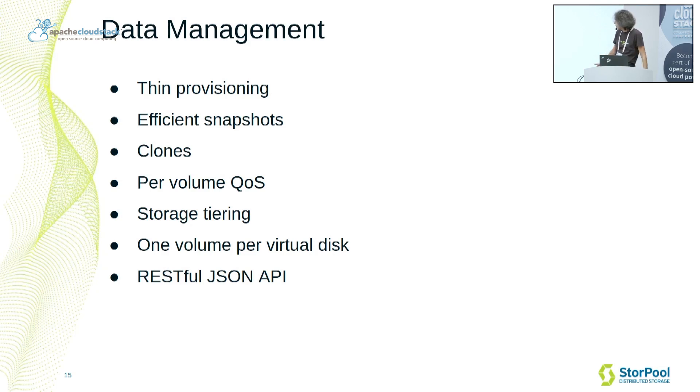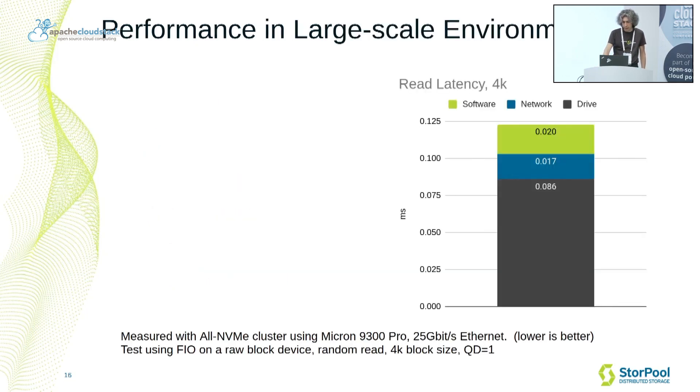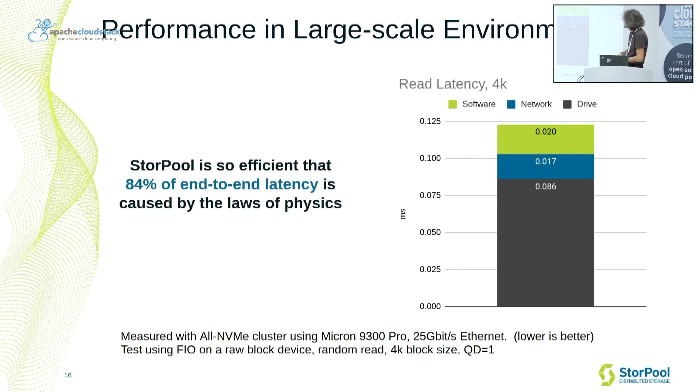All this is controlled through a RESTful JSON API for all volume management and cluster management. Sturple is built for high-performance use cases. It targets demanding applications that are sensitive to storage latency and that traditionally can only be enabled on local NVMe devices. With Sturple, these applications can now benefit from the reliability and flexibility of a shared storage system while still having the required performance.